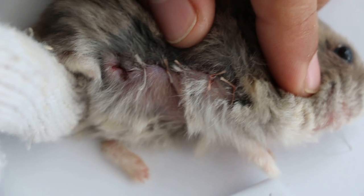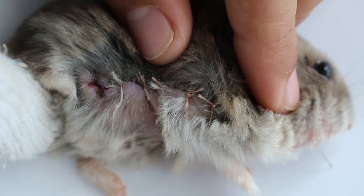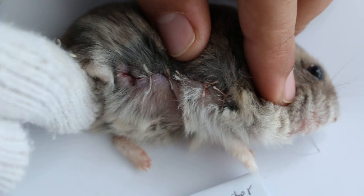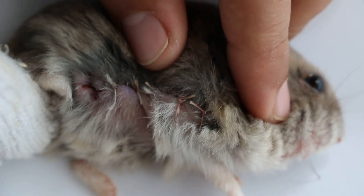The hamster is given painkillers and antibiotics. Normally, in most cases, the wound heals very well — unlike in dogs and cats — because hamsters with uninfected stitch wounds normally don't bite them off.